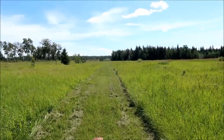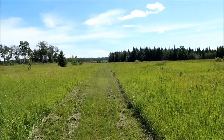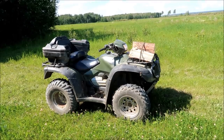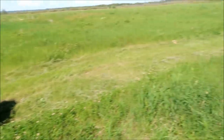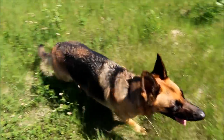Now we're almost at the cabin. That trail goes to the edge of the forest, and that's where the cabin is nestled in those trees over there. Here's the cabin — we got to the cabin! And here's Cassie. So here's my quad, loaded with firewood. And there's Cassie keeping an eye on the surroundings to keep bears at bay.